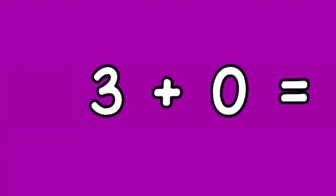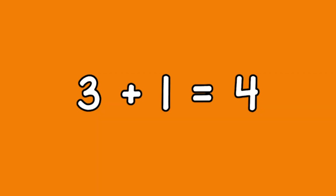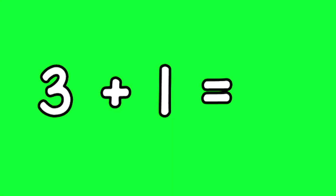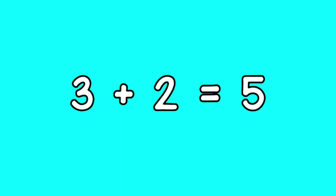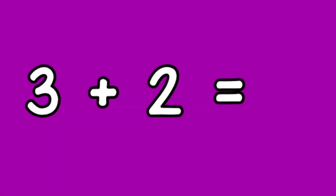Three plus zero equals three. Three plus one equals four. Three plus two equals five.